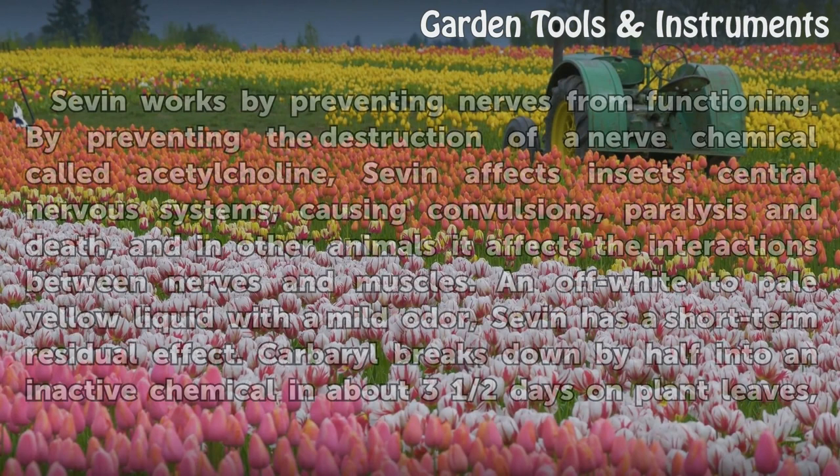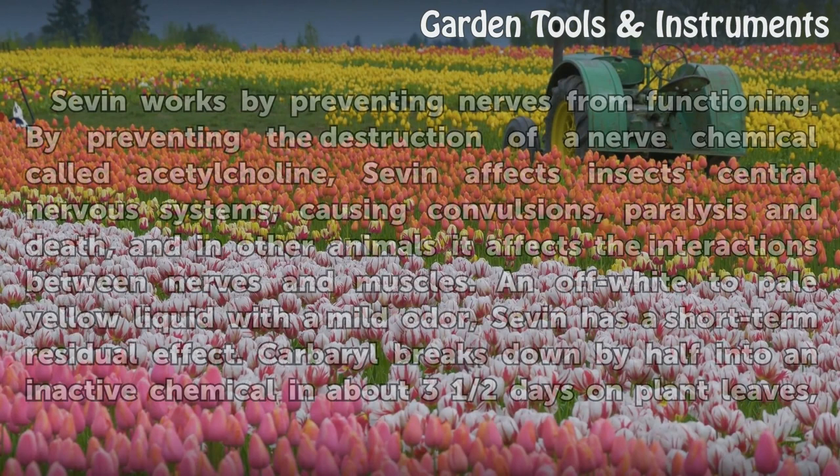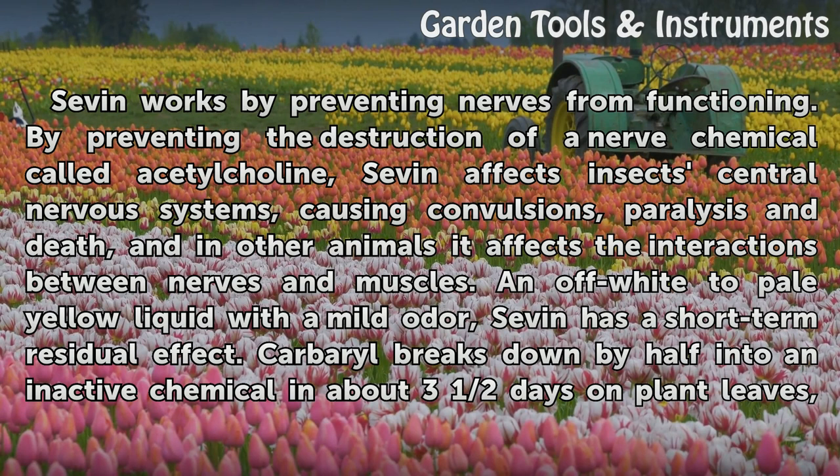How it works: Sevin works by preventing nerves from functioning. By preventing the destruction of a nerve chemical called acetylcholine, Sevin affects insects' central nervous systems, causing convulsions, paralysis and death, and in other animals it affects the interactions between nerves and muscles. An off-white to pale yellow liquid with a mild odor, Sevin has a short-term residual effect.